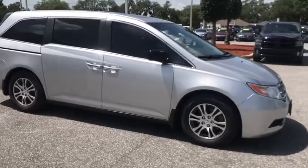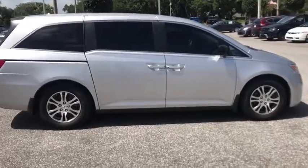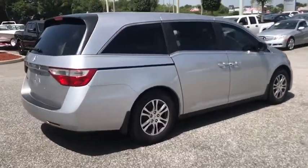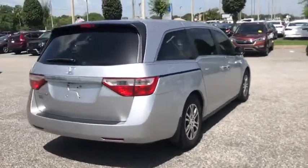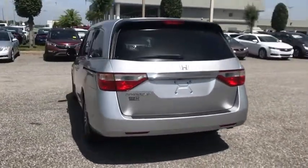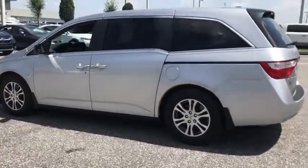Make a great choice today with a 2012 Odyssey. The Honda Odyssey is a showcase of distinguished style, captivating technology, and advanced safety features. A must for all families, and is priced below $15,000. This vehicle has less than 130,000 miles.